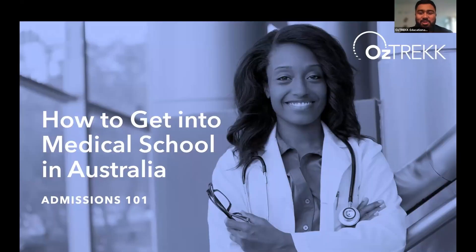Hello, everyone, and welcome to AUSTREC's Admissions 101: How to Get into Medical School in Australia. My name is Ashish Thirur, and I'm one of the Territory Managers here at AUSTREC. I'm excited to be going through the program requirements and everything that you need to know about getting into medical school.